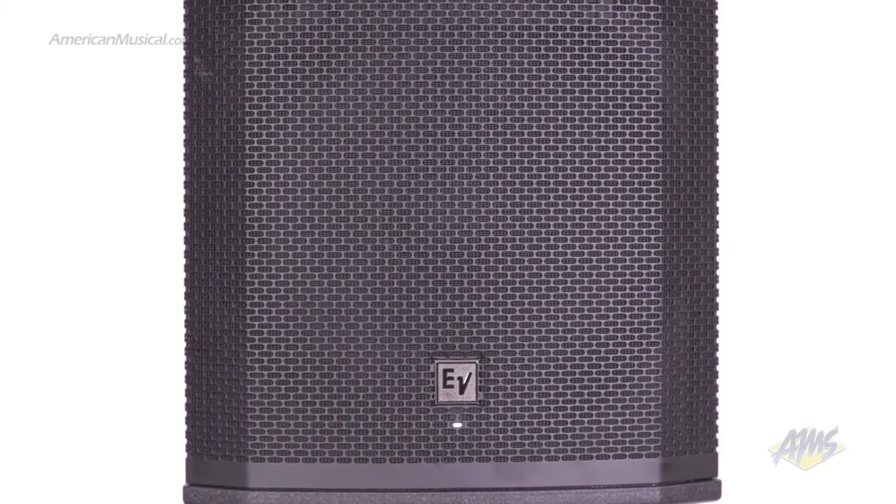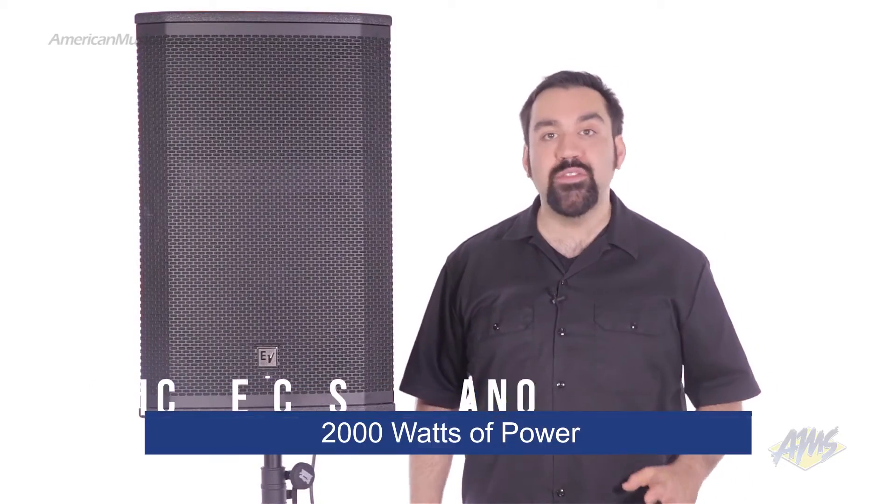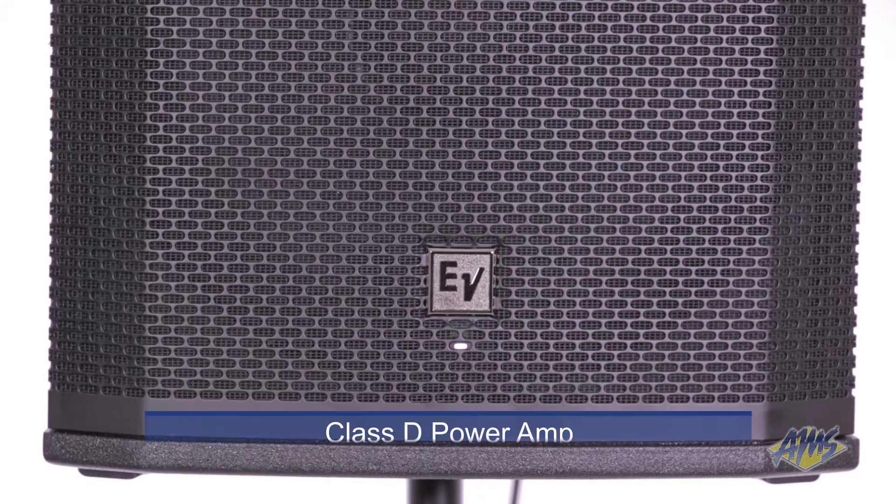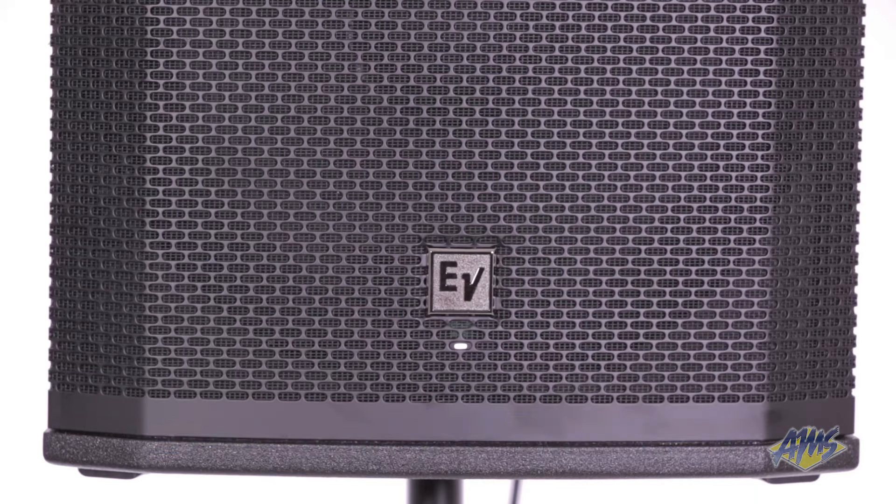The ElectraVoice ETX15P is a 15-inch powered speaker that delivers an incredible 2000 watts of power. This power is provided by the highly efficient built-in Class-D power amp, which features blower-controlled thermal management for use in higher temperatures.